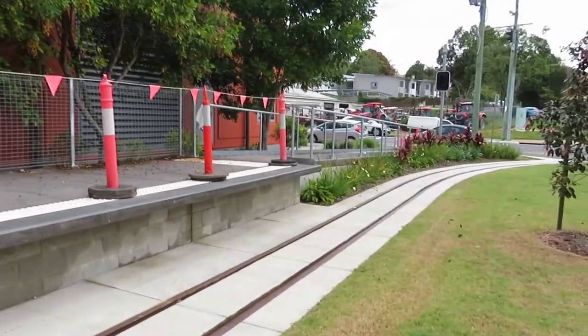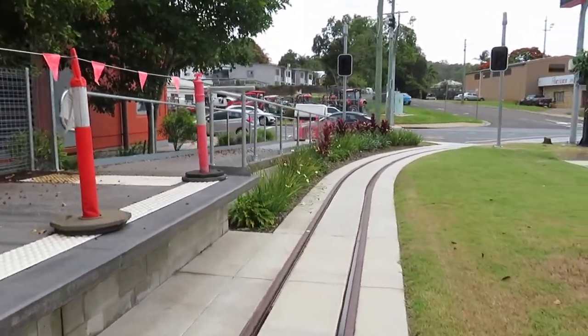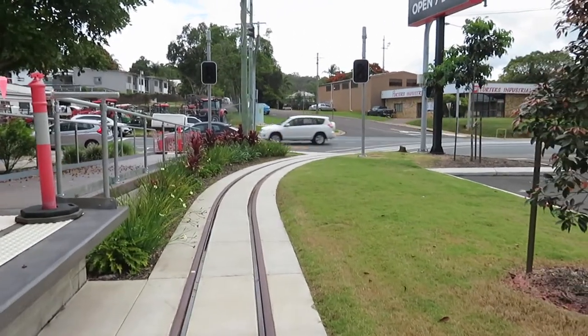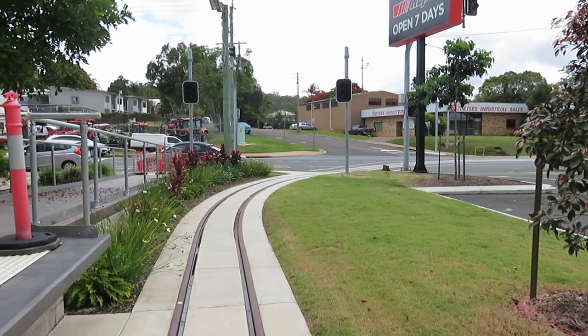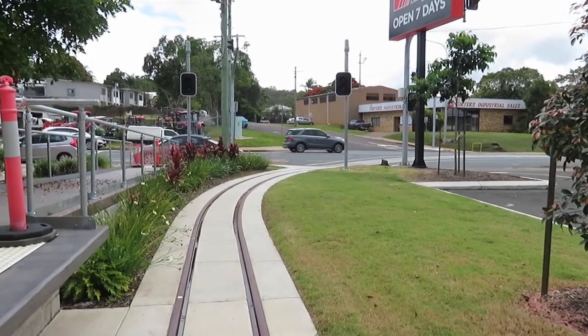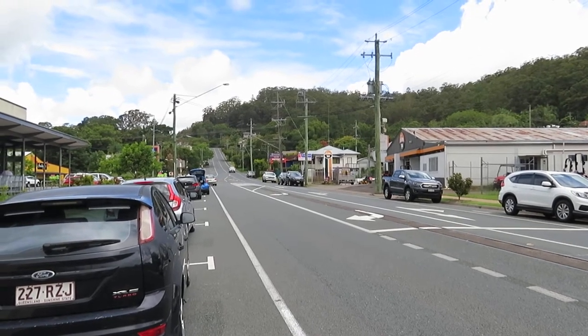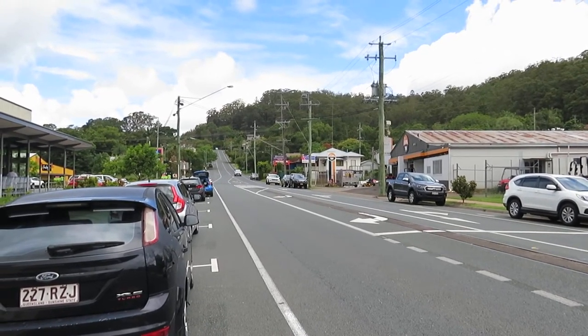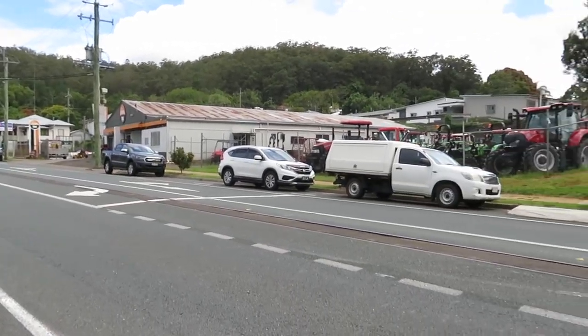Here's the two-foot gauge track going out onto the street. We'll have a look along the street where the original sugarcane line ran — looking along the track, it does take a left-hand turn up there somewhere, where it would have gone out to the sugarcane farms.